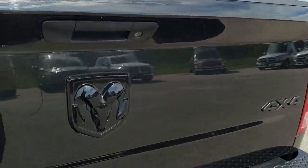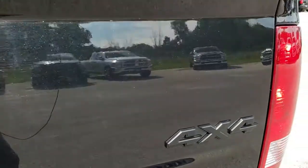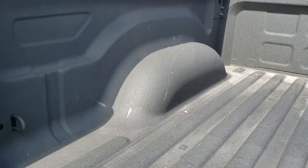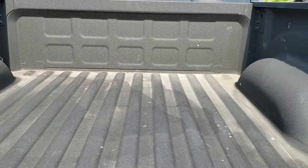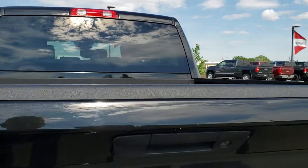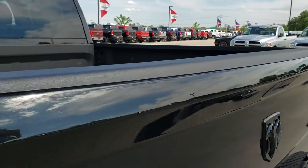The locking tailgate, the blacked out Ram logo, blacked out 4x4 logo. Has a spray-in bed liner that is in really nice shape. No major dents or dings on the bed. That tailgate shuts nice and solidly — it is a locking tailgate as well.